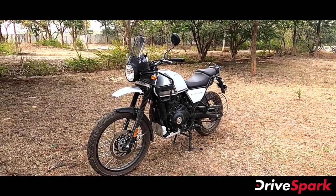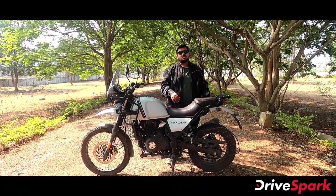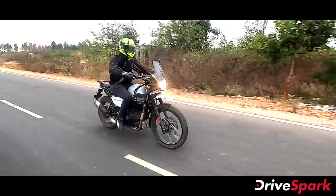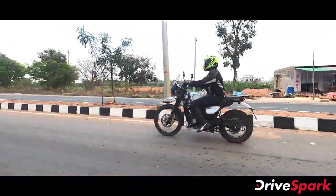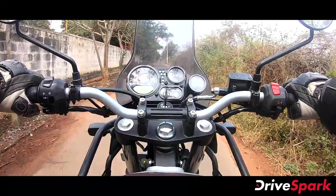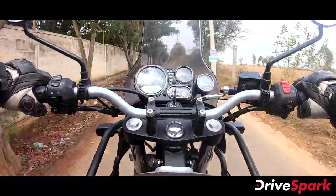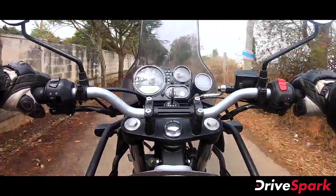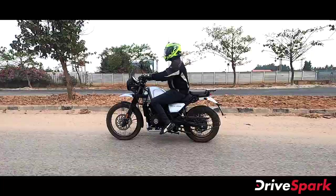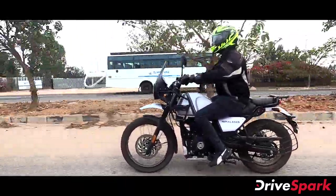In the 2021 Royal Enfield Himalayan, while there are many feature changes, the mechanical components remain largely the same. The engine, suspension, brakes are unchanged from the previous model. These are the key mechanical points for the Royal Enfield Himalayan.